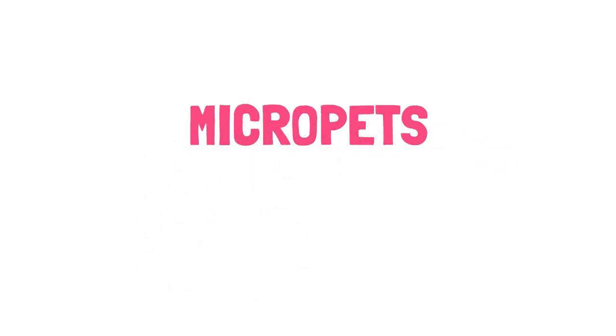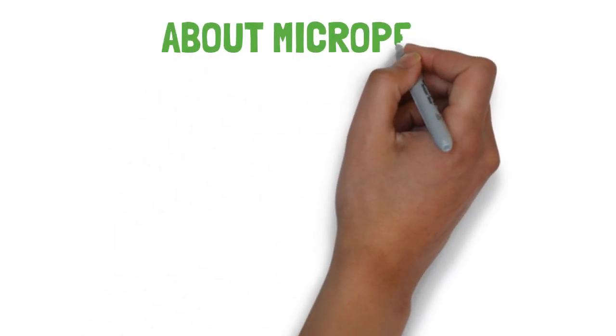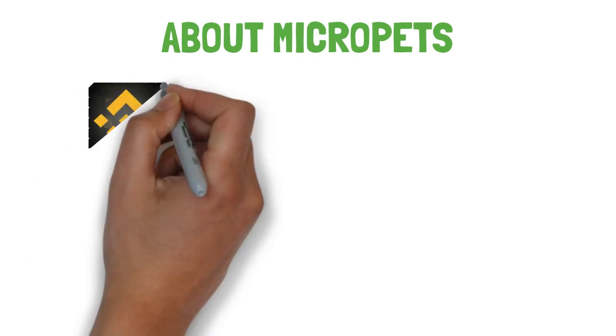Hello guys, in this video I will introduce you to a newer coin, MicroPets. Meet MicroPets, home to the cutest NFTs on the Binance Smart Chain.